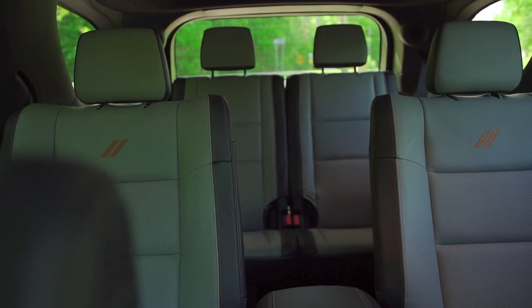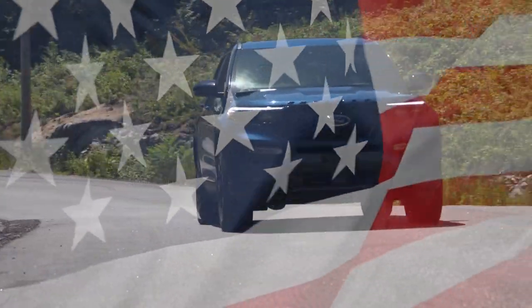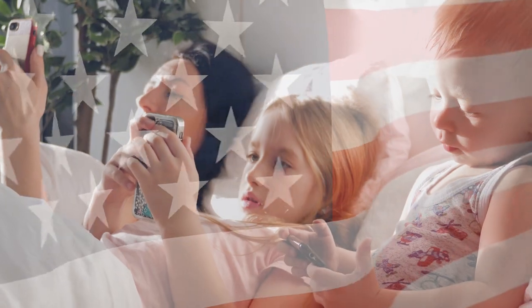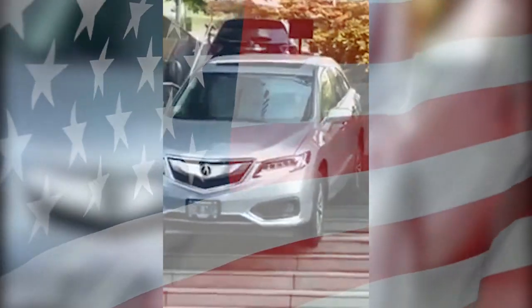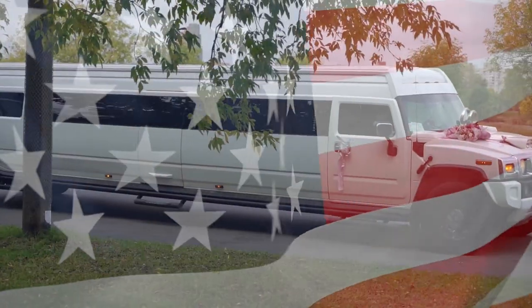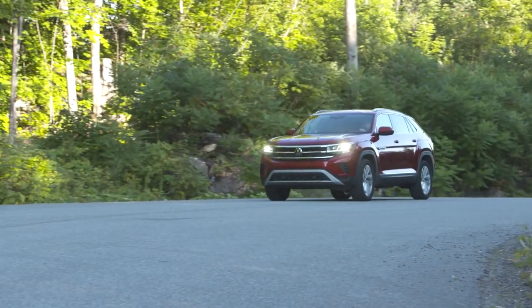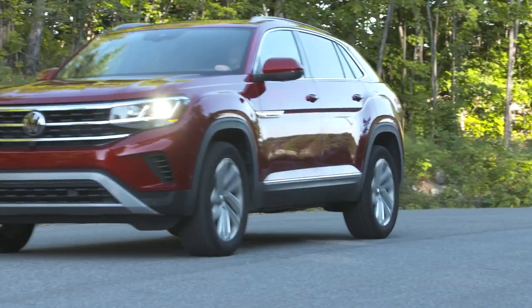I want to talk about three-row midsize SUVs. Here in North America, these vehicles have completely replaced the minivan for modern families, and with good reason. The SUV has a higher ride height, towing capacity, all-wheel drive, but also offers just as much space as a minivan. And now, pretty much every car maker sells one of these things.